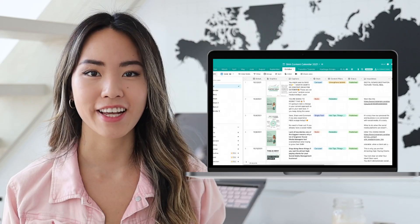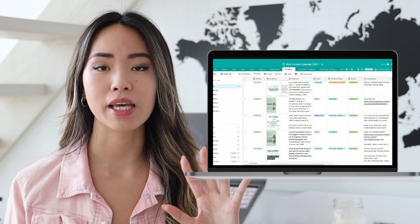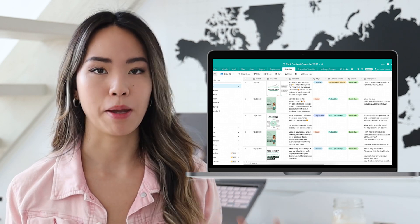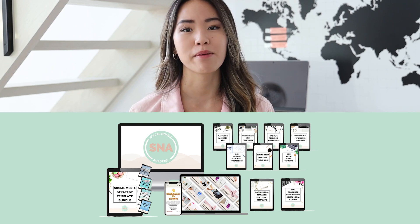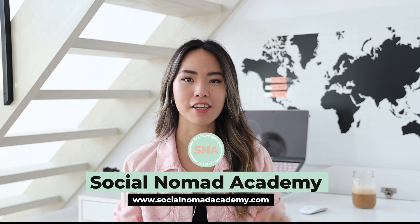While I'm batching content, I also organize everything I batch using a calendar I've created on Airtable. I'm able to share this calendar with my clients so they can work with me to approve my work or give advice and suggestions on my posts. If you want to learn how to create an Airtable content calendar just like this one, there's an entire detailed step-by-step tutorial inside my paid program, Social Nomad Academy — click the link in my description box for more details.